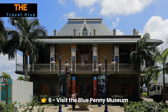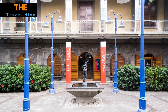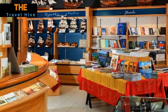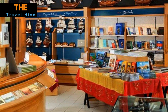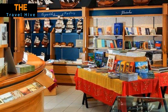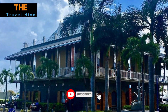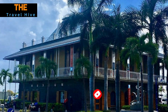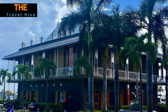Number 6: Visit the Blue Penny Museum. Indulge your curiosity and artistic sensibilities at the Blue Penny Museum. This cultural gem houses a remarkable collection of artifacts and historical documents, including the famed Blue Penny and Red Penny Stamps. Explore Mauritius' rich heritage through captivating exhibits that delve into its colonial past, natural wonders, and vibrant culture, leaving you with a deeper appreciation for the island's complexity.